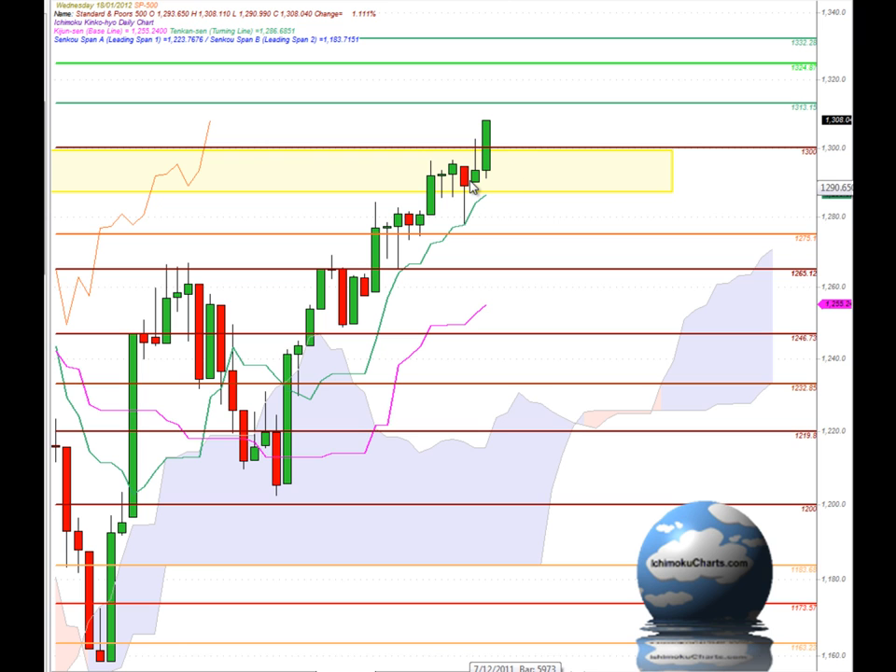That was a small green bodied candle with a very large shadow on the top, which represented downside price rejection from the round number 1300 that was trading within a zone of previously strong resistance. The large shadow represents the buyers losing commitment as the market tested up around that area.